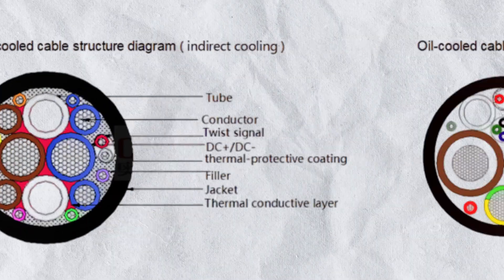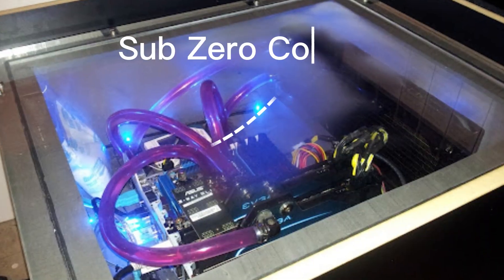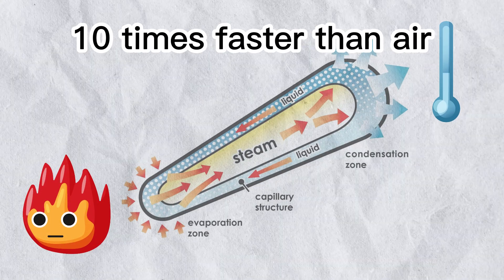But engineers found a fix stolen from NASA. Inside this cable is a secret weapon: sub-zero coolant racing through tiny tubes, sucking heat away 10 times faster than air. It's like giving your charger a frozen superhero suit.